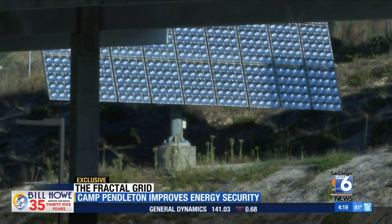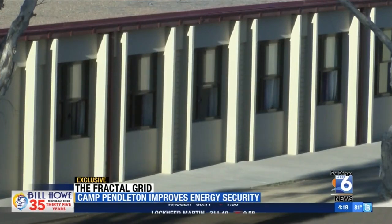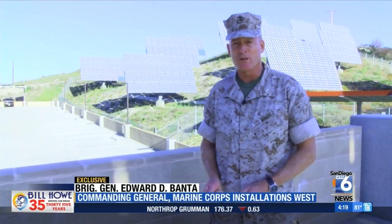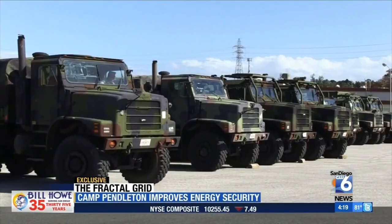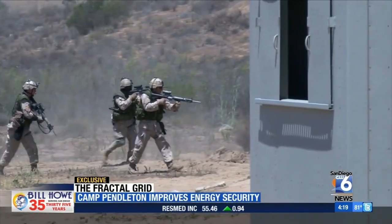The grid reduces greenhouse gas emissions and increases the way the military continues to protect our freedom. If we can be more efficient in how we use energy, then our forces are lighter, they're faster, they have more operational reach, and really we're saving more money so that we can invest it more in training our Marines.